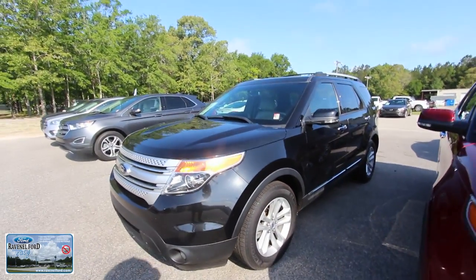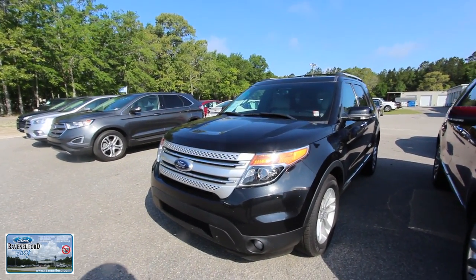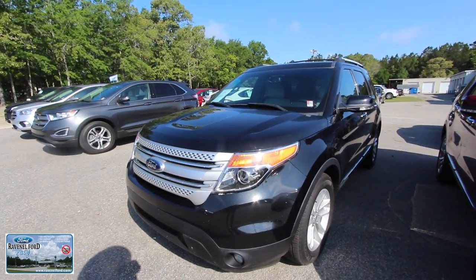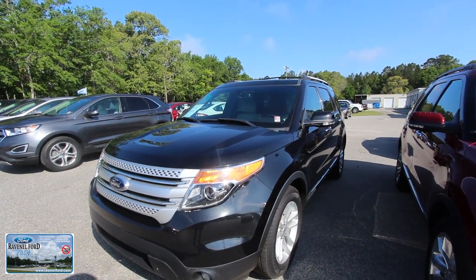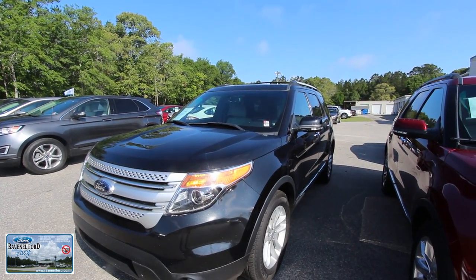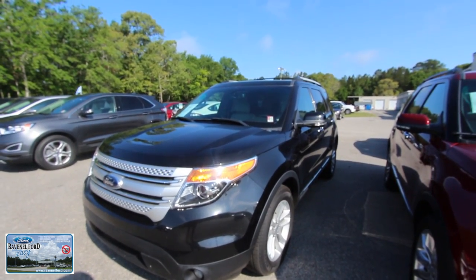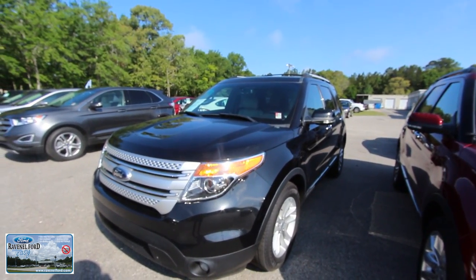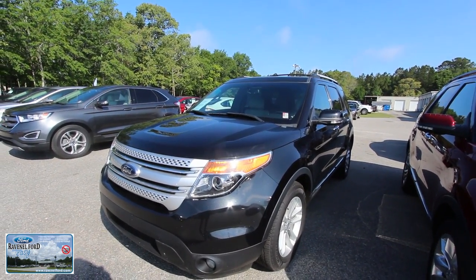It's a good-looking Explorer — clean, no dents or scratches at all. Come on down and see it at Ravenel Ford and buy yourself an Explorer today. If you're watching on YouTube, hit the like, subscribe, comment, and favorite buttons. If you're on the website, call the dealer or send them an email and let them know you're interested — they'll make it happen. Have a great day, I'm Chad signing out.